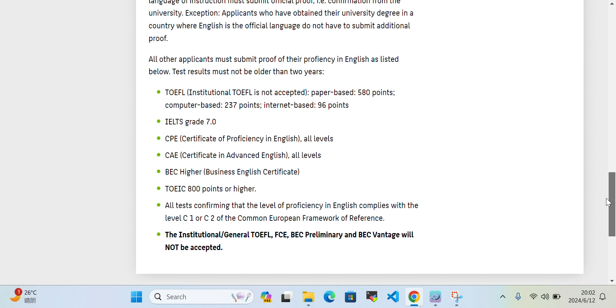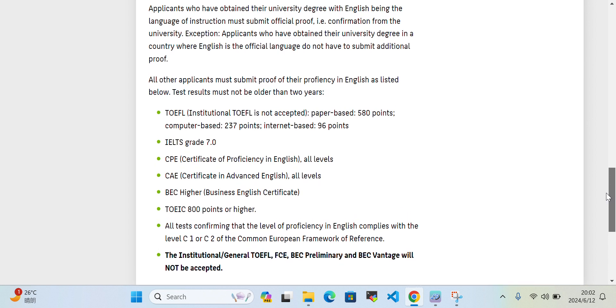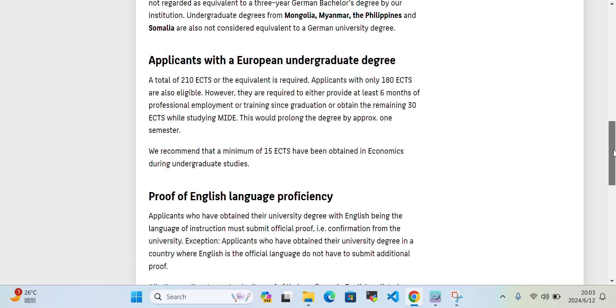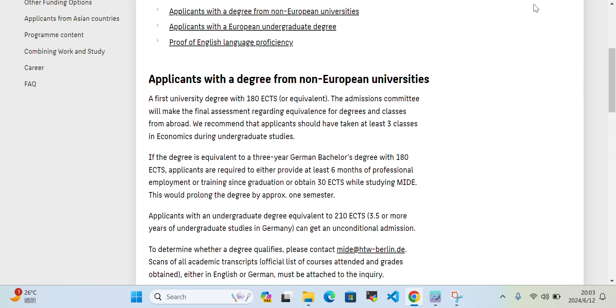For English proficiency requirements, you need these tests. Applicants who have obtained their degree with English as the language of instruction must submit official proof and confirmation from the university. Applicants who obtained their degree in a country where English is an official language do not have to submit additional proof. Otherwise, you need to provide an English proficiency certificate such as TOEFL or IELTS.